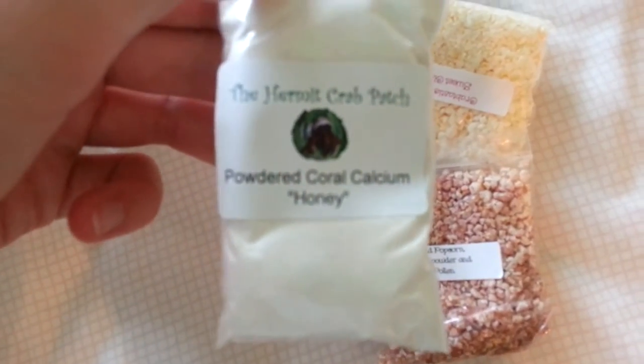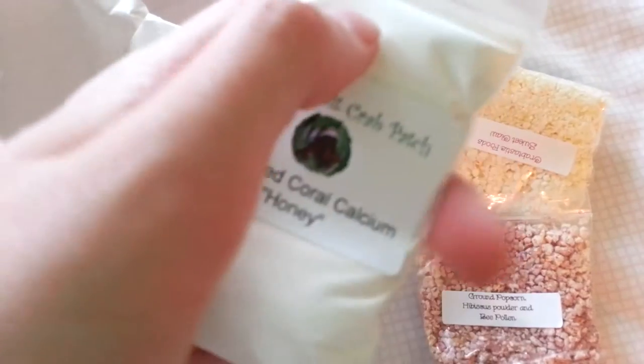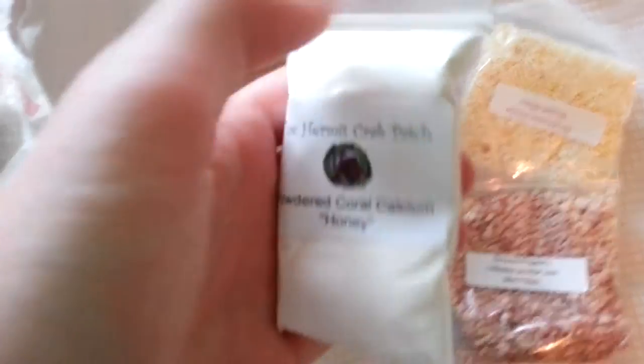This is my powdered coral calcium, and it's honey flavored so it tastes better for them. It's crushed up coral calcium, and it's got honey flavoring so the crabs will eat it.